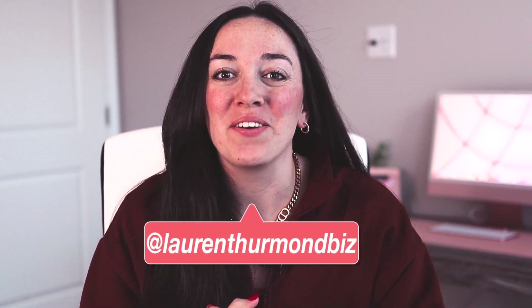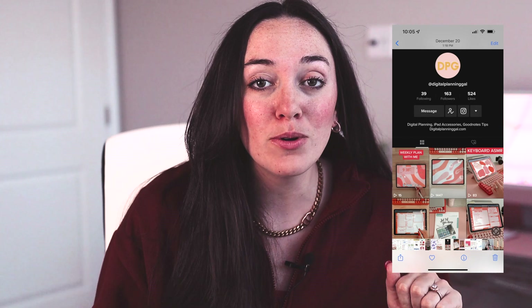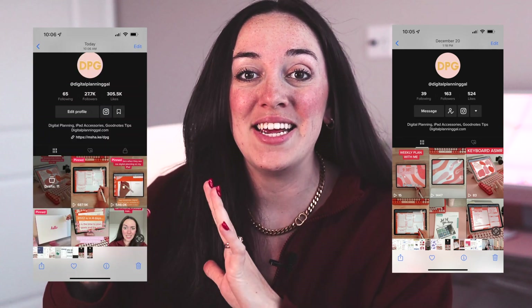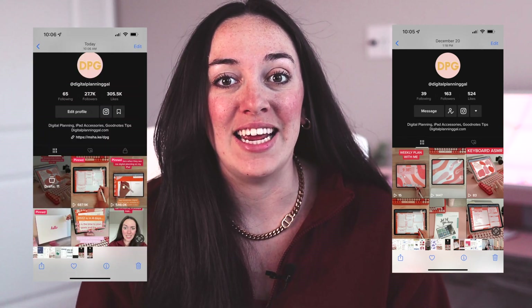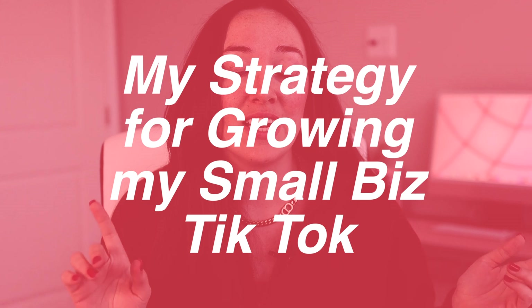Hey guys, welcome back to my channel. If you are new here, hey, hello, my name is Lauren. In today's video, I'm going to be sharing with you guys something super duper exciting and something that I worked so hard on. I grew my small business's TikTok from literally 300 followers to over 20,000 new followers in less than a week.